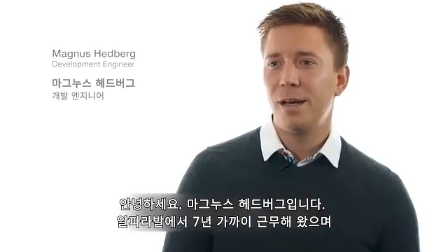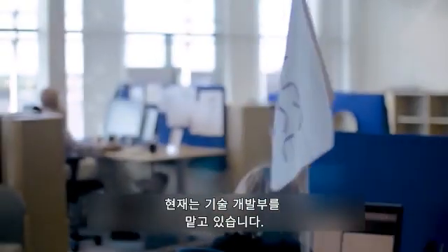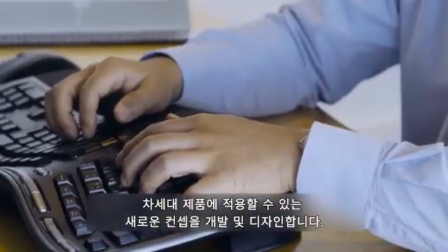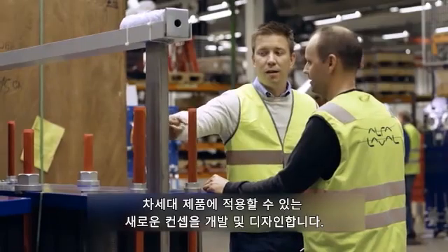My name is Magnus Hedberg. I've been working at Alfa Laval for almost seven years now. Right now I'm working in the technology development department. My role is to create and design new concepts that we can put in our new projects.